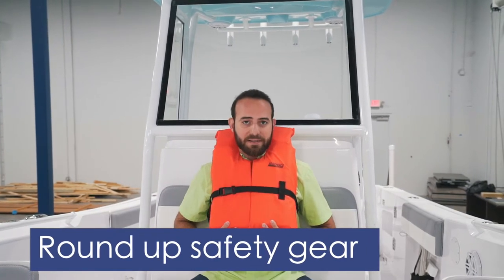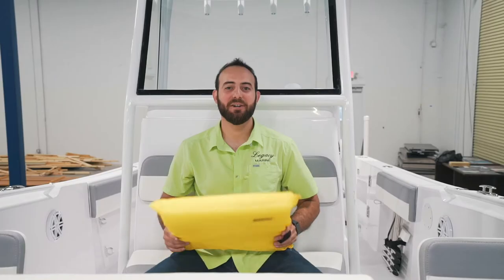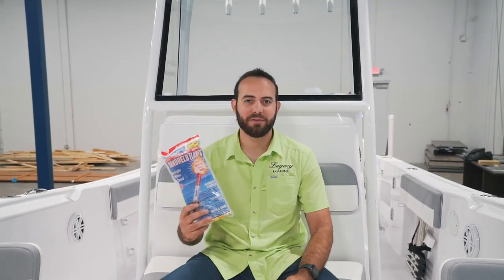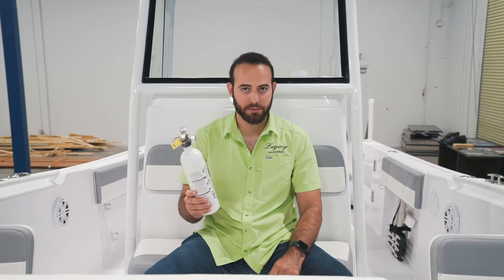Step number three: round up your safety gear. You're gonna have life jackets for everyone — you need life jackets for the kids and pets too. You'll also need a throwable device; this could be a round or square shape, but make sure it is US Coast Guard certified. Don't forget the flares. If you get a fire, you're going to need an extinguisher, and if your boat is over 26 feet then you're going to need two.